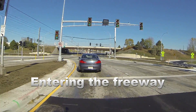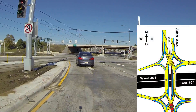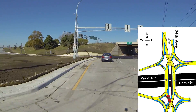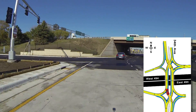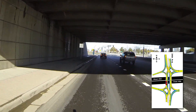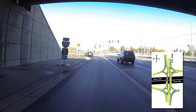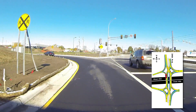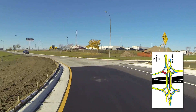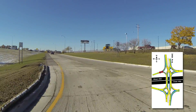Entering the freeway. To enter westbound I-494 from northbound 34th Avenue, cross to the left side of the roadway when the stoplight is green. Proceed under I-494 and make a clear left-hand turn to the interstate on-ramp. These traffic maneuvers are the same when traveling in the opposite direction.